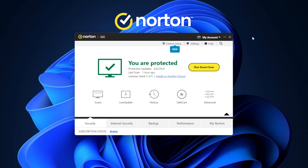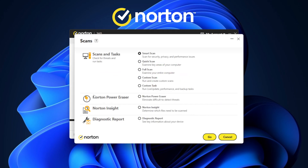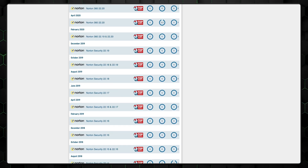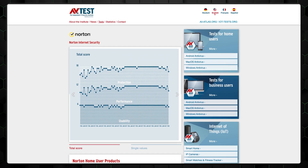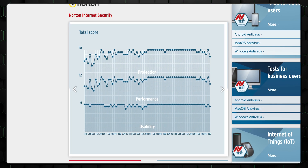My first nominee as top antivirus goes to Norton. Every other month this app is tested by the independent IT Security Institute to ensure that its performance, usability, and protection are always up to par. The results of this reputable AV test were totally flawless, and as you can see, their impressive track record has been like that for years.